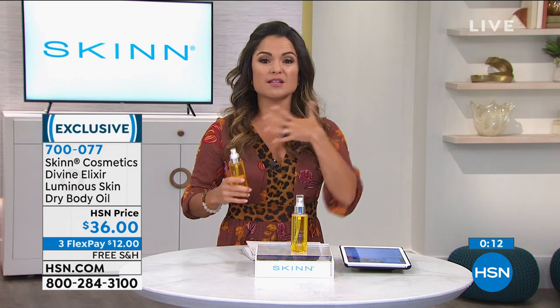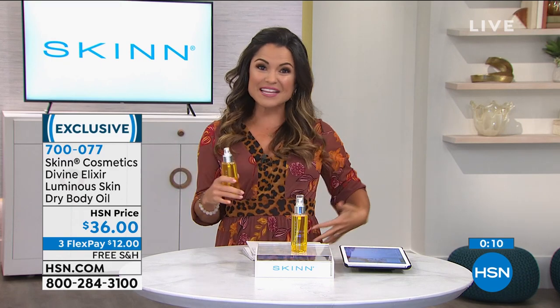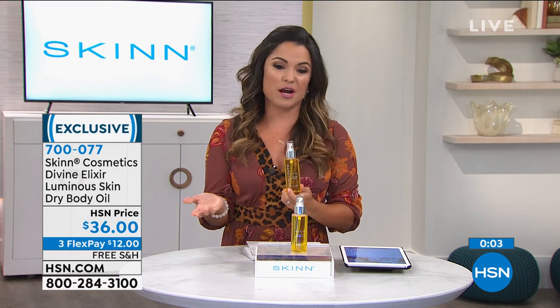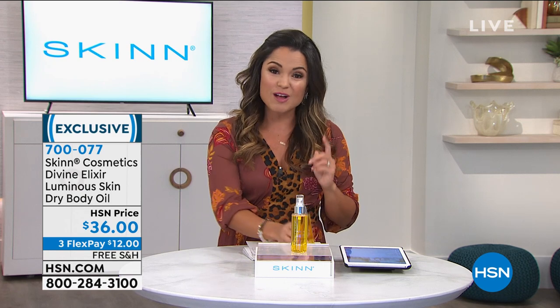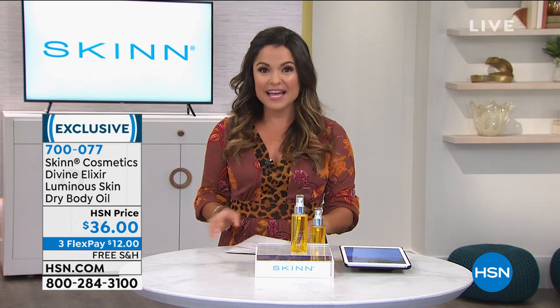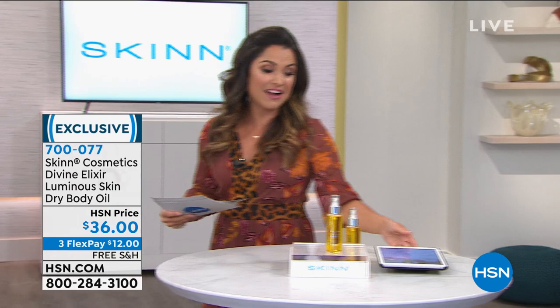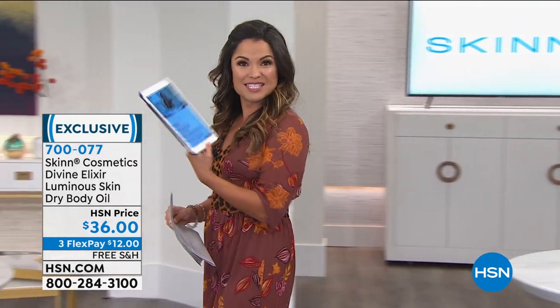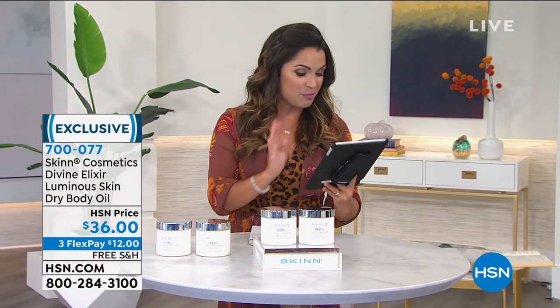You may want to use this on the décolleté, the arms, the belly, the legs — anywhere you want. It's a nice size: four ounces. I love the spray — so convenient. It's a great price: $12 will get it home on a flex payment. All free shipping and handling on all Skin Cosmetics items this hour. We're also live on HSN's Facebook page — if you want to dive in and say hello, we'd love to make you part of the show.